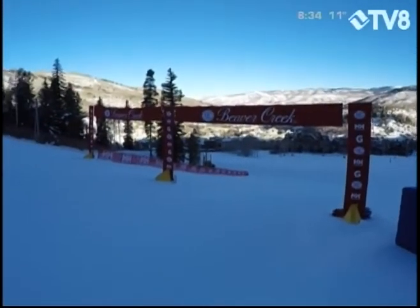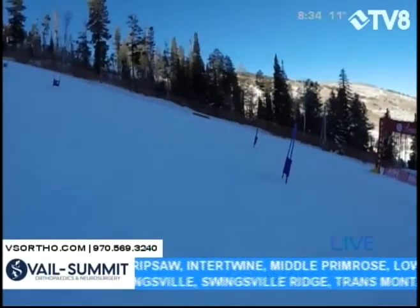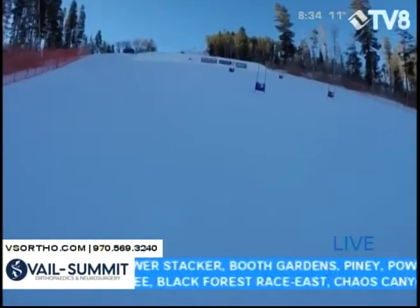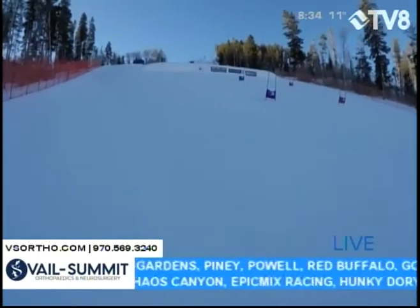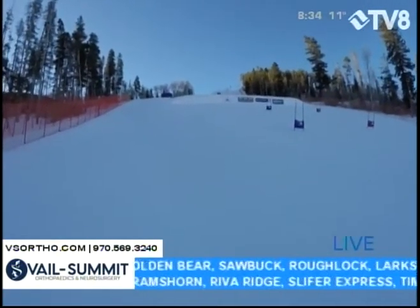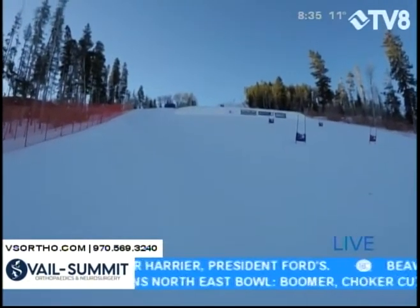I'm over here on Bear Trap where today you're going to see the qualifying rounds for the World Pro Ski Tour. Now, the World Pro Ski Tour used to be a big event — it wasn't called the World Pro Ski Tour, but it was a pro ski tour of sorts back in the 80s and mid to late 90s. Then it went away for a couple of decades and came back last year with a vengeance.